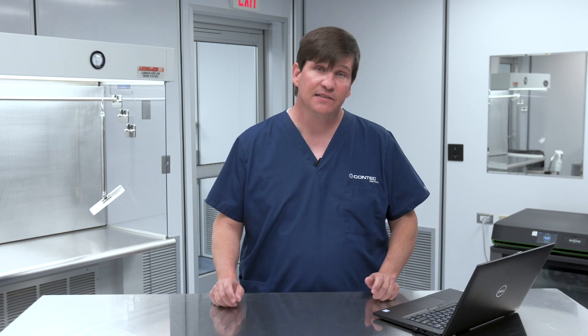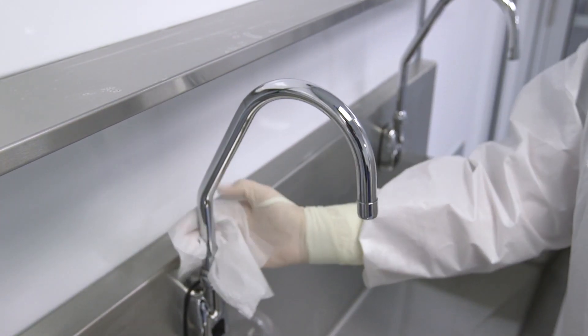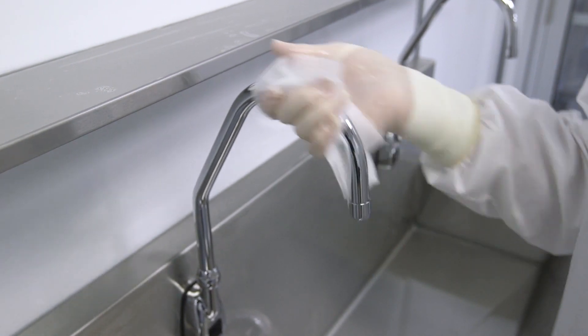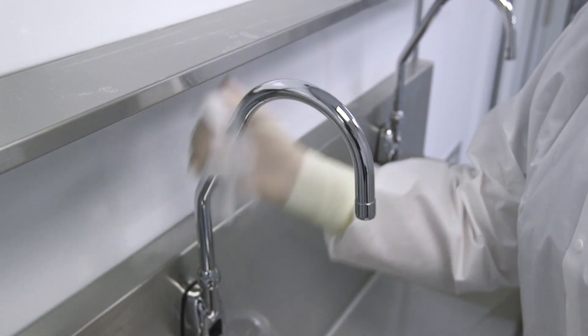The original chapter did not specifically address sinks. The new revised 797 does mandate that you need to clean and disinfect your sink daily, and then apply a sporicidal to that at least monthly.